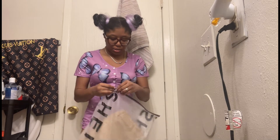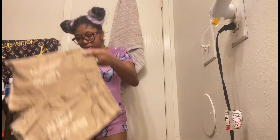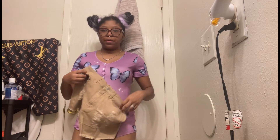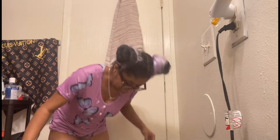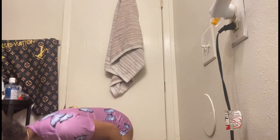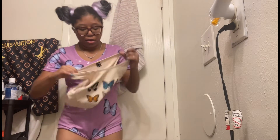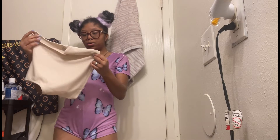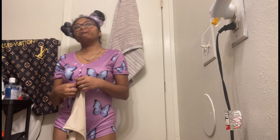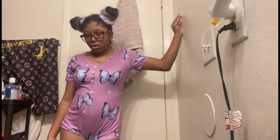Next I got these tan beige shorts — pretty similar to the red ones I tried on earlier. And then I got this butterfly shirt to go with them. See — another butterfly shirt! I told y'all I'm getting into butterflies. I got two of these butterfly shirts now plus that butterfly romper. Anyway I'm gonna try this on — see y'all when I got the fit on.